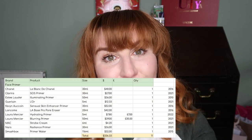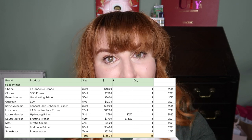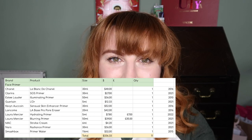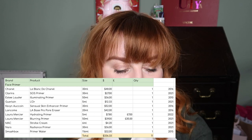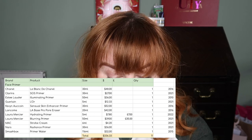Starting with face primers — right now I have 11. My oldest is my Smashbox Primer Water from 2015. I'm not too bothered about trying to finish that because I don't actually use it as a primer; I tend to use it for wetting eyeshadow when I want it to be really sparkly. So I'm not prioritising knocking that one out even though it's the oldest.